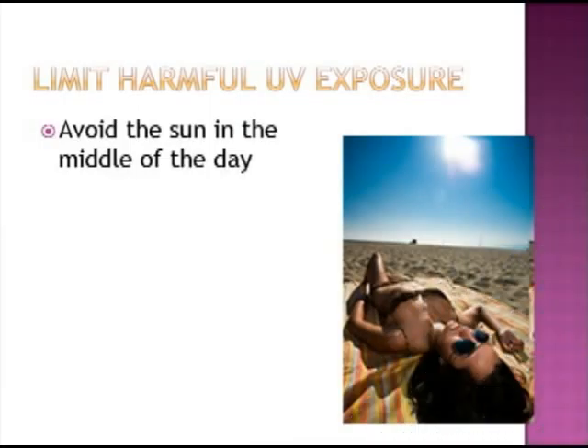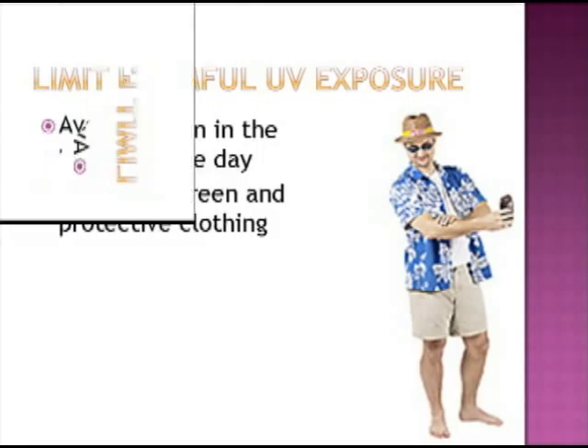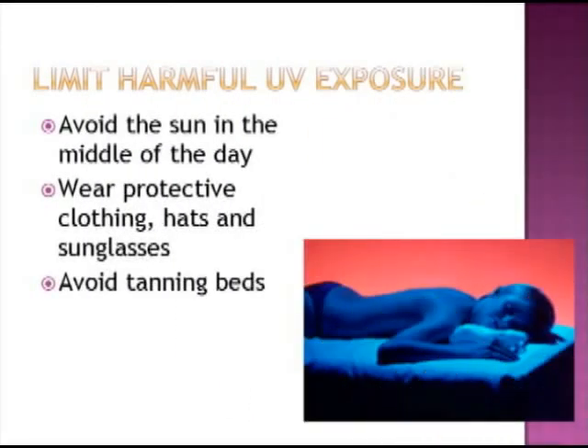Although you can't control your eye color or your natural hair color, you can control your level of exposure to harmful UV rays by avoiding the sun in the middle of the day when UV rays are strongest, by wearing sunscreen and protective clothing like a hat or sunglasses, and avoiding tanning beds.